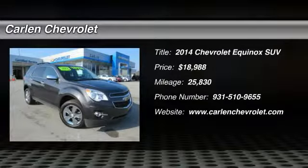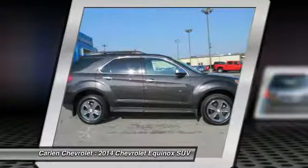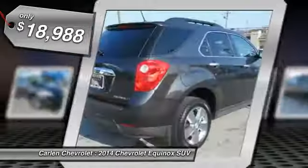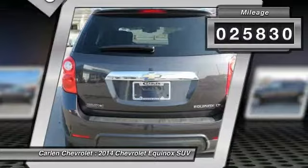Looking for the right vehicle? Check out the 2014 Equinox. Fuel efficiency, safety, and value equals the Chevy Equinox, and is priced below $20,000. This vehicle has less than 30,000 miles.